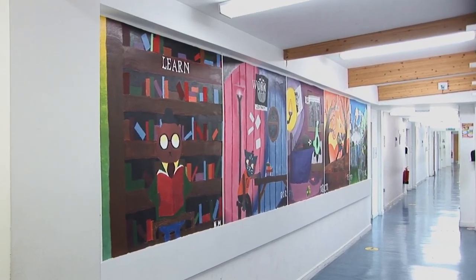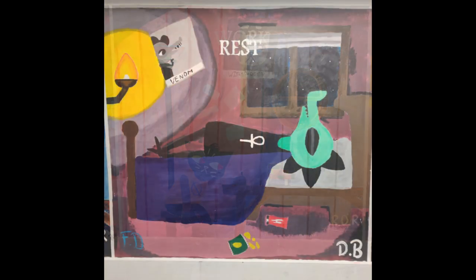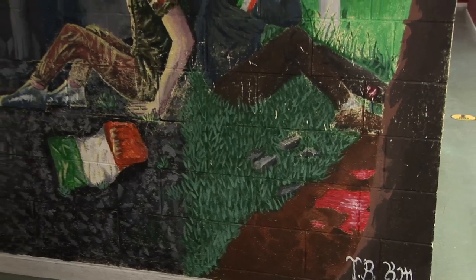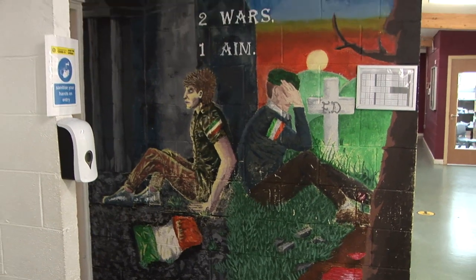Here we painted a scene in an upstairs corridor illustrating the importance of a balanced lifestyle, with artwork inspired by the video game Night in the Woods. While outside the history room, you can see this amazing portrait exploring Ireland's past.